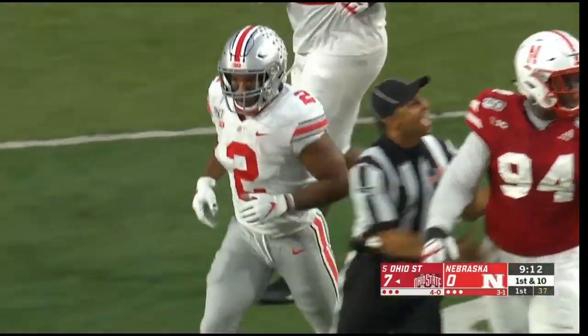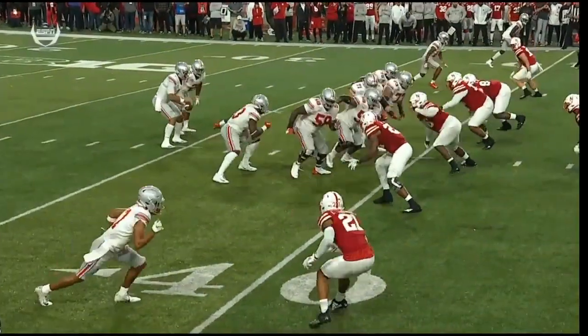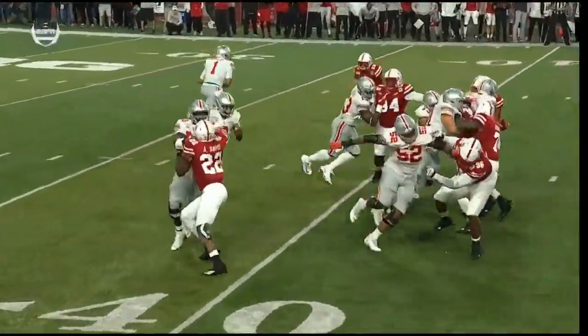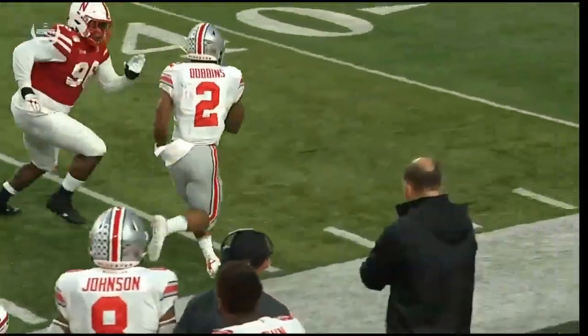Watch the Ohio State offensive line. Wyatt Davis, right guard, and the center — Josh Myers pulling around. Watch the center pull around 71, gets a good push. Wyatt Davis — look at that push. Josh Myers pulls around, hits Barry, pushes it back five.